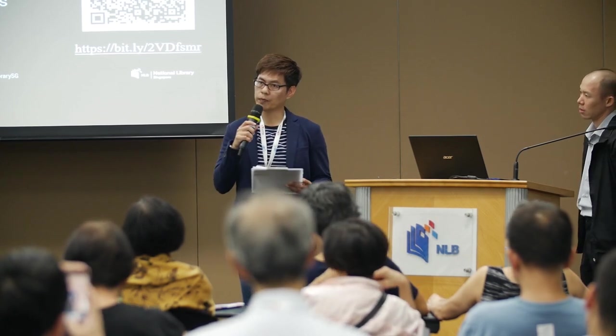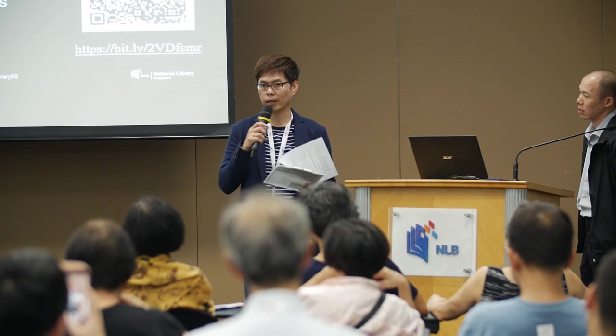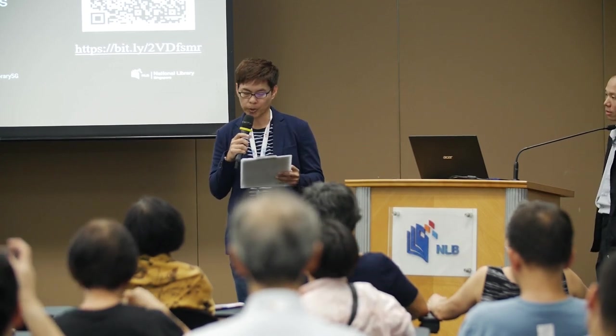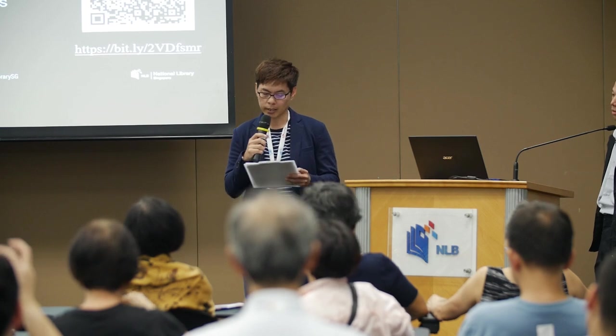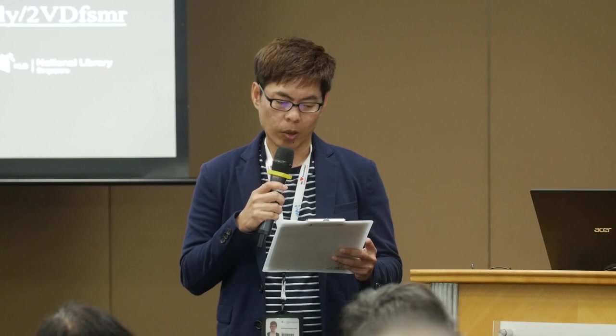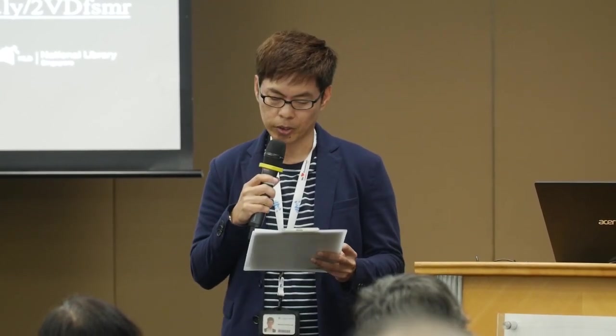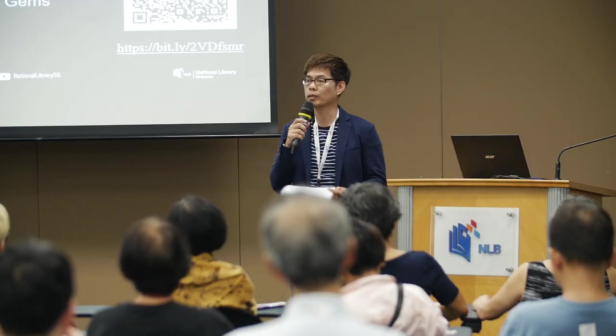Lim Tinseng is with the National Library and his research interest lies in urban planning and the interactions between the environment and urban growth. His article on the greening history of Singapore was recently published in the Journal of the Malaysian Branch of the Royal Asiatic Society, JMBRAS. Ladies and gentlemen, please welcome Lim Tinseng.